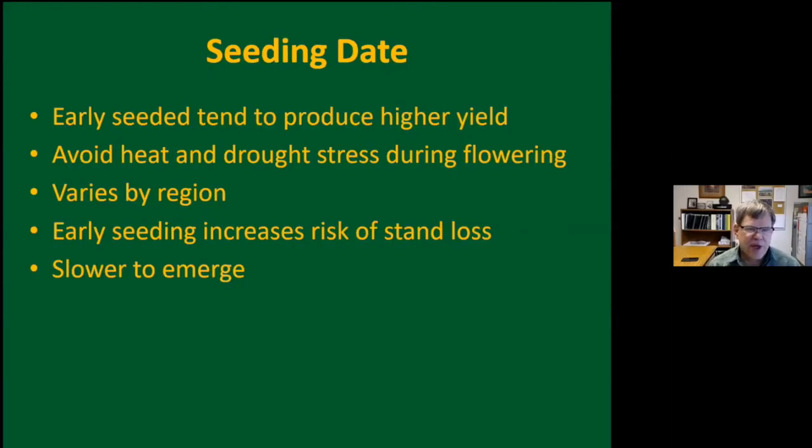As Hans mentioned, seeding dates are important. Seeding early always tends to produce higher yields — you're avoiding heat and drought stress during that critical flowering stage. This varies by region. Up here in the northeast part of the state, the top two tier counties, it's the coolest region in the state and typically a little bit wetter. We only get about five days on average above 90 degrees, which makes a huge difference in yield potential and plant stress.